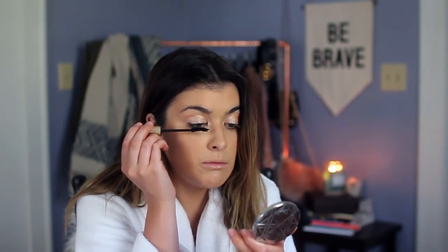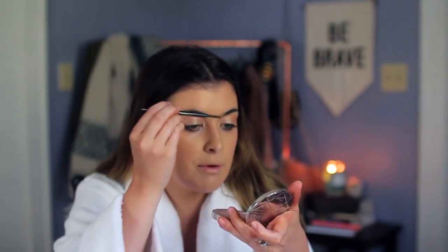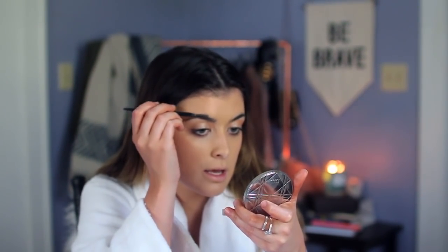I think it's interesting how some people need to keep their mouths open when they apply their mascara, but for me it doesn't matter. Last but not least, going to just groom up my eyebrows a little bit. I'm gonna pick out a nice lipstick based on what I'm wearing — I haven't decided that part yet. My look is coming together.